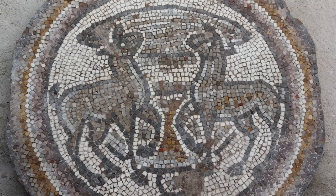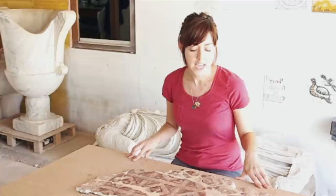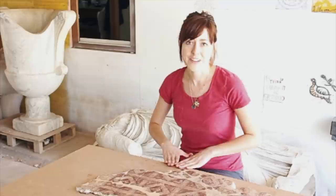Then we began working on a fresco wall fragment of unknown prominence. The process was very similar, although this particular piece was in a sort of a bad way.